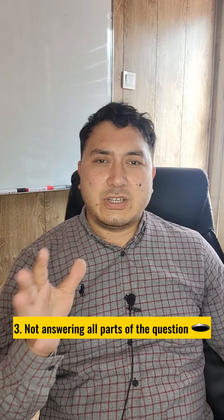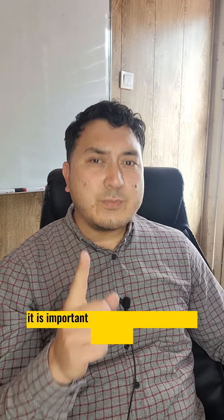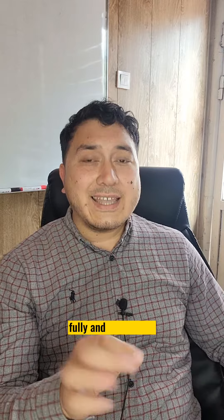Number three: not answering all parts of the question. In the writing and speaking sections, it's important to answer all parts of the questions fully and accurately.